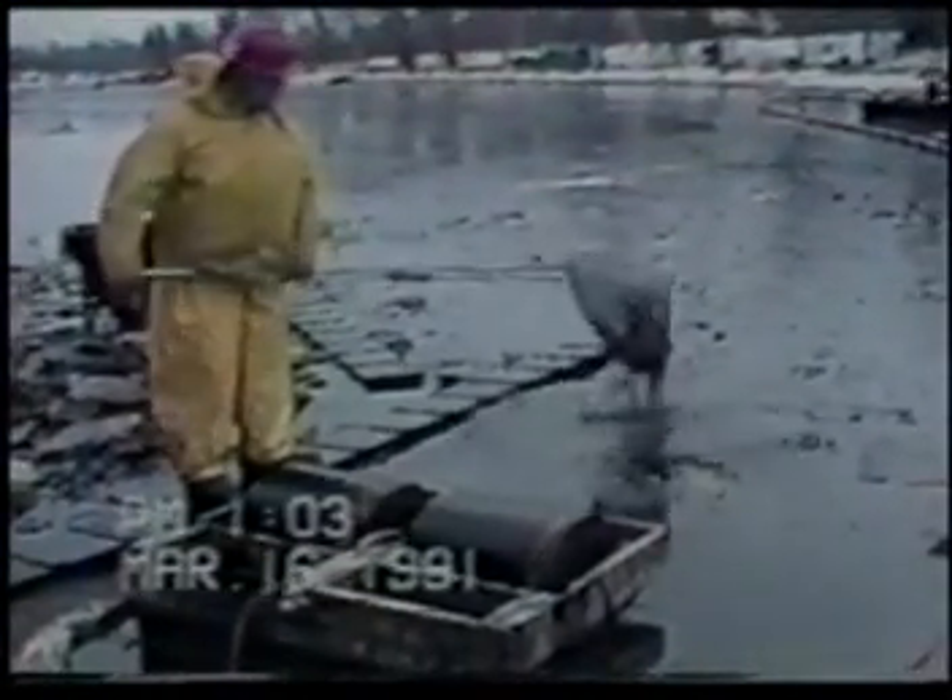The extreme conditions of this frozen river spill prove the capabilities of Elastec skimmers in colder climates. Our skimmers withstood the below-freezing temperatures and jagged ice flows that made other skimmers unusable.